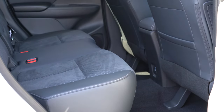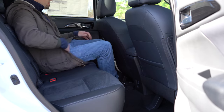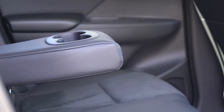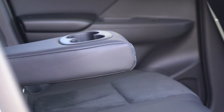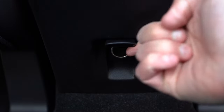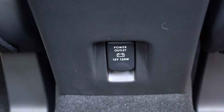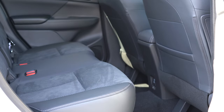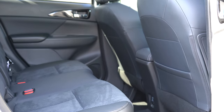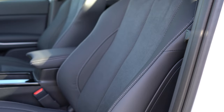Rear legroom comes in at 35.3 inches. Even at six feet tall, there was enough space sitting behind my own driving position. Back there you'll also find a passenger-side seatback map pocket, and a rear center armrest with cup holders on the SE and SEL trims. For charging, there's a 12-volt power outlet but no USB charging port. Heated rear seats are an optional package for the SEL trim level only.